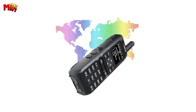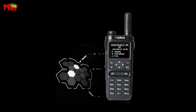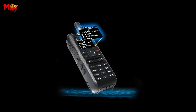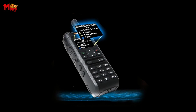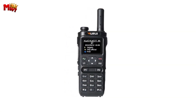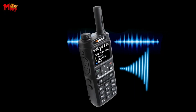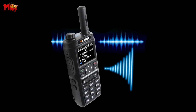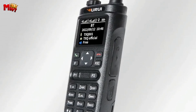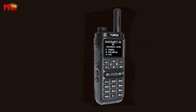With global PTT capabilities, you can make calls globally, connecting with your team or reaching out privately, all at your fingertips. The 4G LTE single and group call function means whether you want to coordinate with your squad or have a private conversation, the Wurui N98 has got you covered. This device is equipped with smart noise reduction technology, ensuring crystal-clear communication even in the busiest environments, plus strong encryption so your conversations are secure.